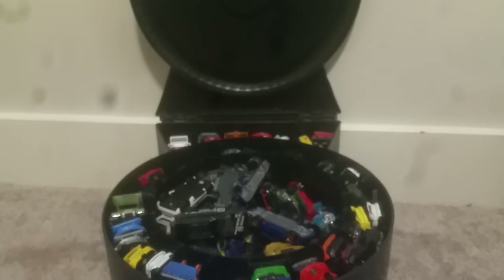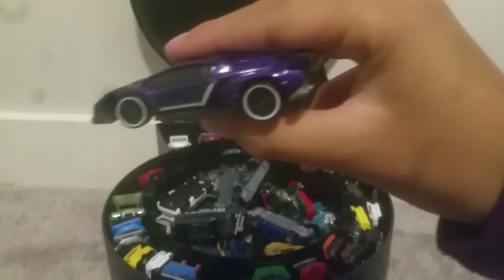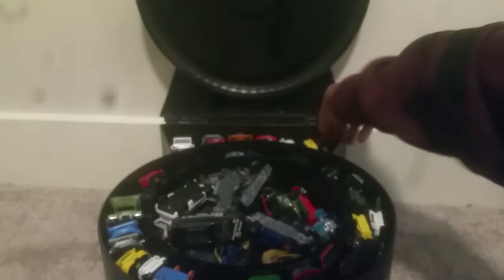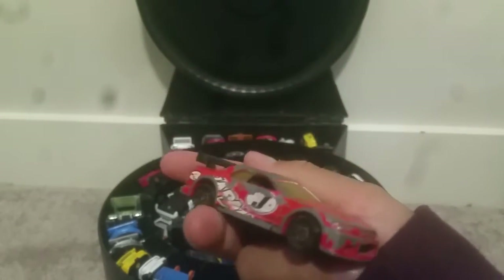I've got a Lamborghini Veneno — a little purple Lamborghini Veneno from Hot Wheels Exotics. I actually have another Nissan Skyline right here, but it's not even kind of beat up — it is beat up. I've had this one for forever.